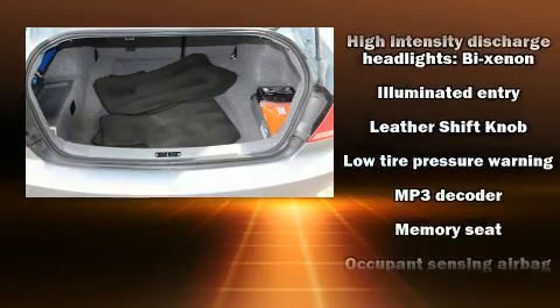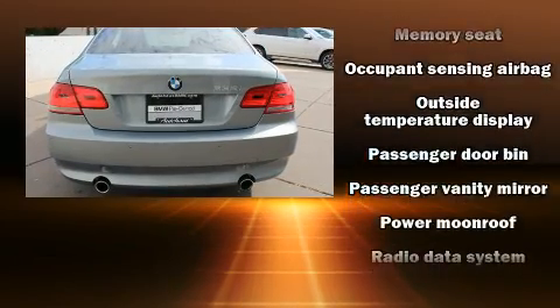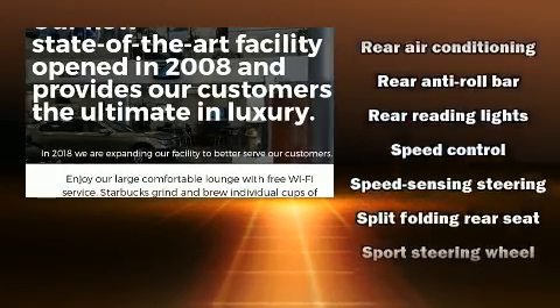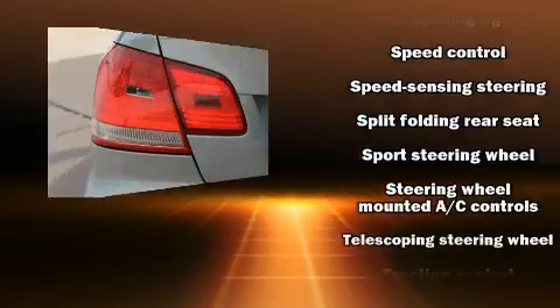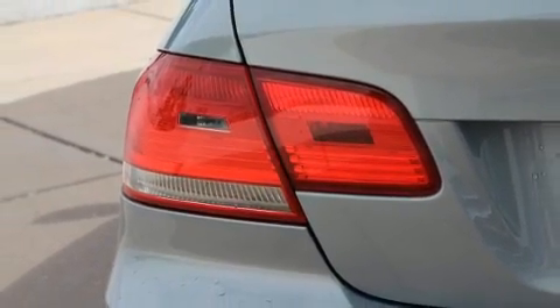You and your passengers will enjoy the stereo system, which includes a CD player with MP3 capability and 13 speakers, ensuring optimum sound no matter where you're seated. You'll never lose visibility with rain-sensing wipers, which activate automatically when the drops start to fall.